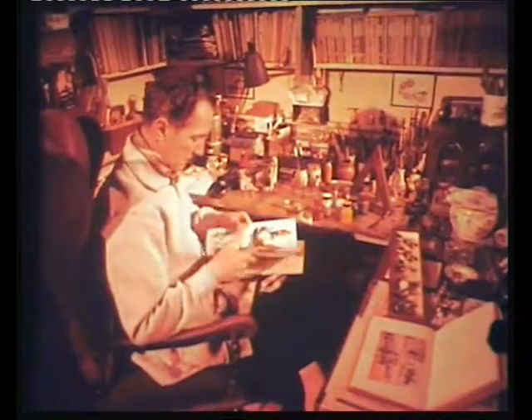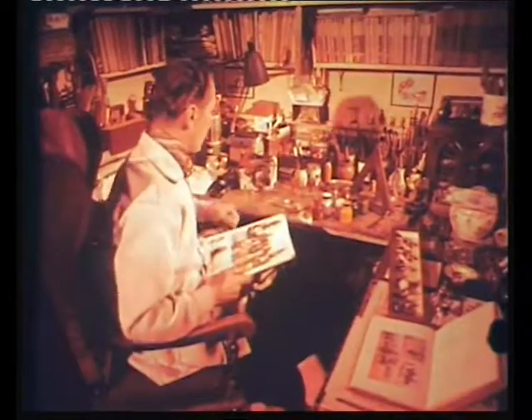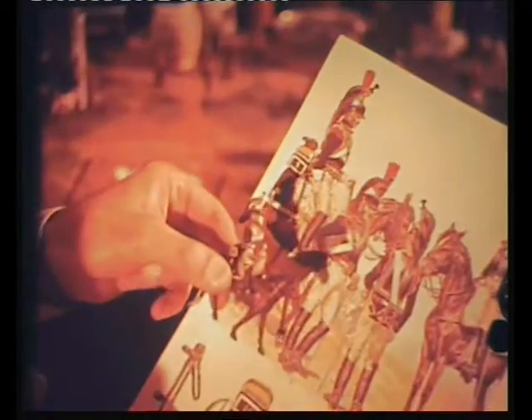To see a perfect army in miniature, we visit the Kensington home of film actor Peter Cushing. For in his spare time, Peter, an enthusiastic member of the Model Soldier Society, collects, makes, and acts as general to an army over 5,000 strong. These troops, from every period of military history, are the result of meticulous research into uniforms and military techniques.